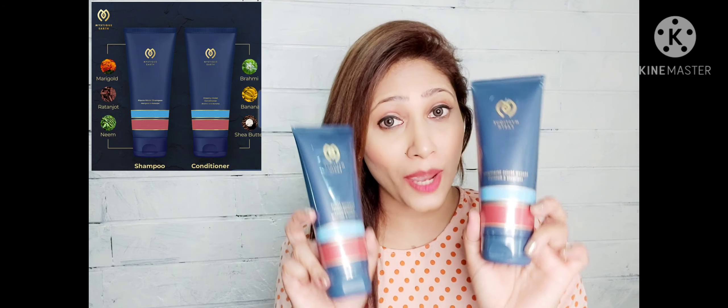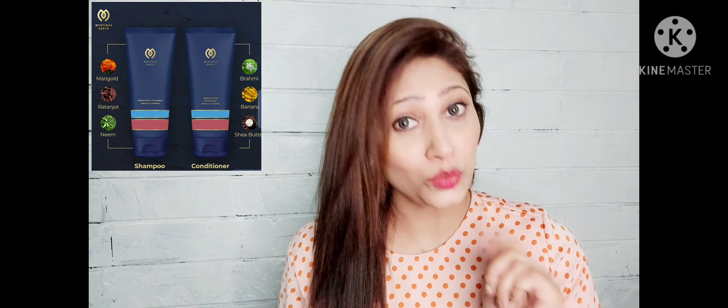This is how I feel when I find the right shampoo and conditioner. Thanks to the brand Mystic Earth for such lovely products. My hair is soft, silky and more manageable now. I'm definitely going to continue using this shampoo and conditioner. And if you want healthy and shining hair, I highly recommend these products. Thank you for watching my video. Stay healthy and stay beautiful every day.